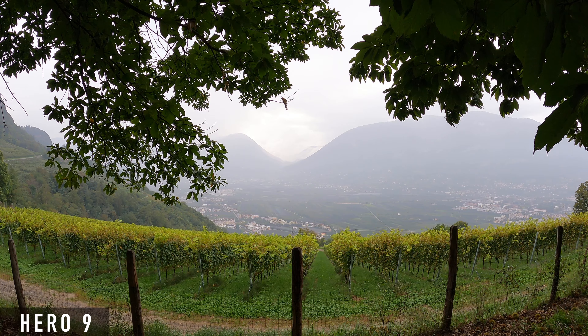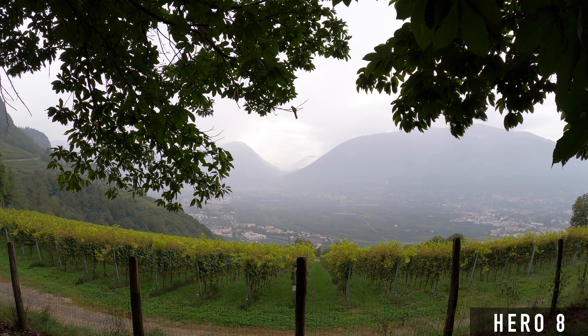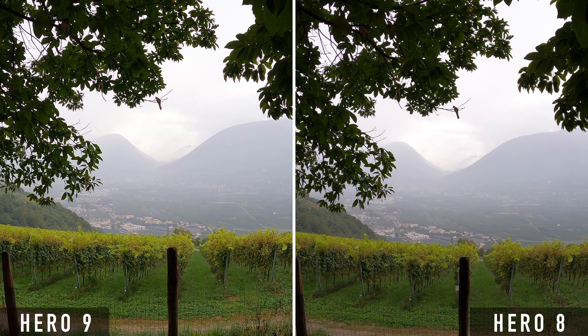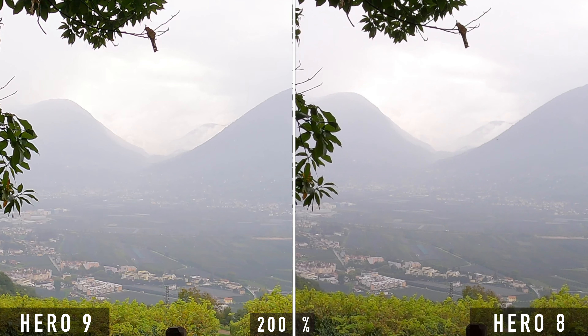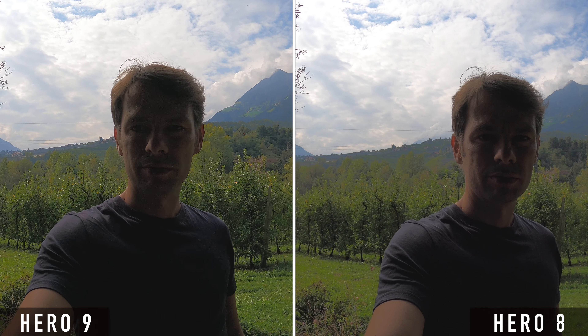All these shots were taken handheld with stabilization set to high on both cameras. You may notice that the Hero 9 shot looks a lot shakier — but there will be a separate video about the stabilization. In a shot taken against the light source with brightened shadows, again there is hardly any difference in dynamic range between the two cameras.